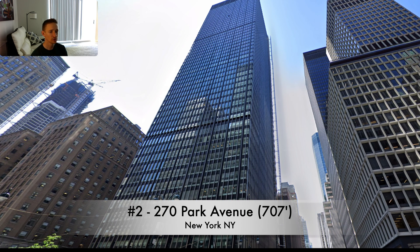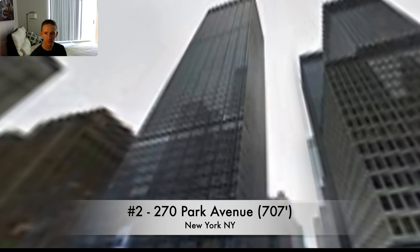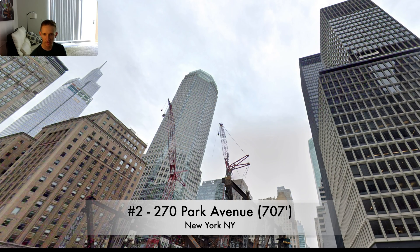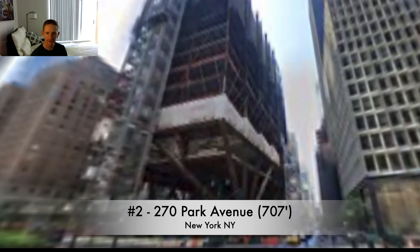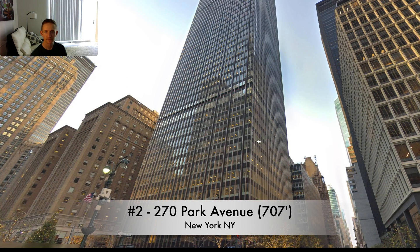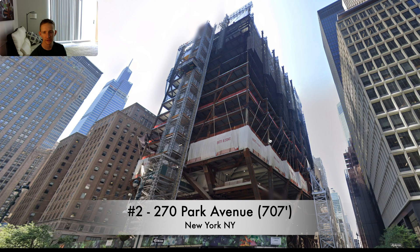Up to number two, we have 270 Park Avenue — now two in a row in New York. That's the old building, and around 2019 they started tearing it down. By 2021 you can see the structure of the new one going up. It's actually a pretty cool building from a structural engineering standpoint. The old one was 707 feet, built in 1960, and it's going to be replaced by something that's going to be 1,300 feet — a pretty big addition to the New York skyline once completed.